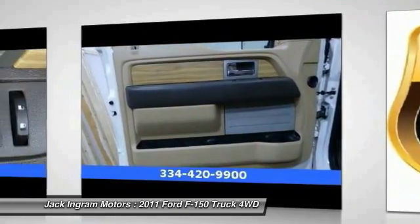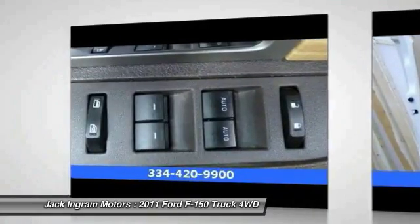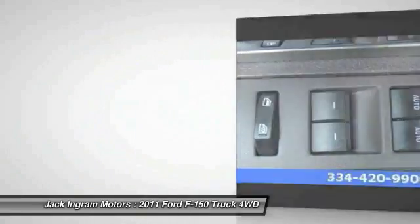Front four-wheel disc brakes, center armrest, fog lights, and AM/FM CD player with six speakers.